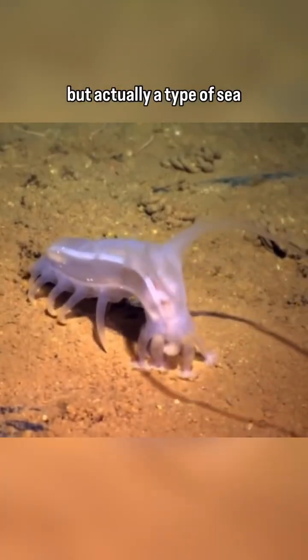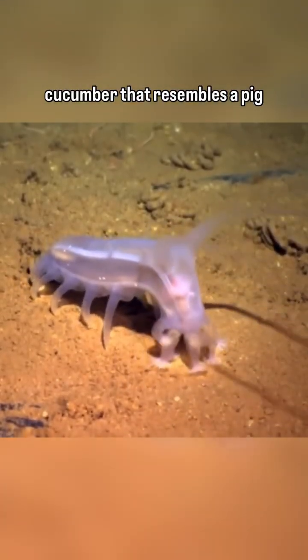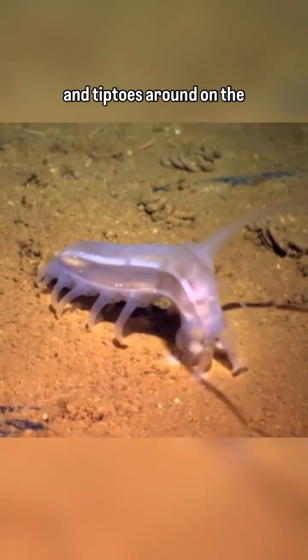Meet the sea pig — not a pig, but actually a type of sea cucumber that resembles a pig and tiptoes around on the bottom of the ocean.